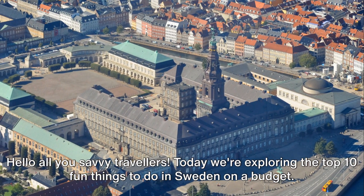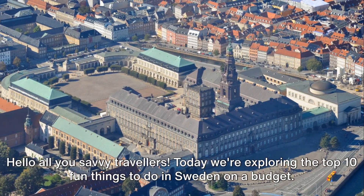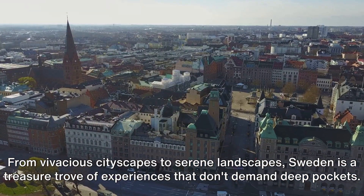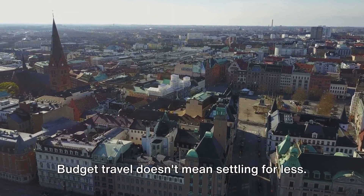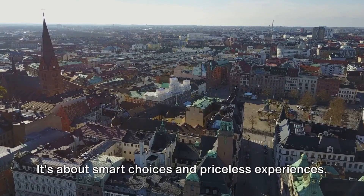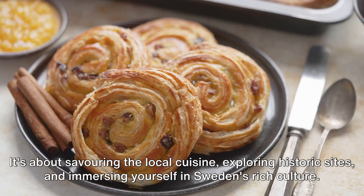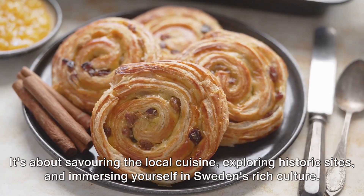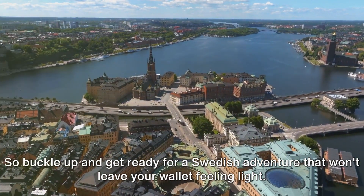Hello, all you savvy travelers! Today we're exploring the top 10 fun things to do in Sweden on a budget. From vivacious cityscapes to serene landscapes, Sweden is a treasure trove of experiences that don't demand deep pockets. Budget travel doesn't mean settling for less — it's about smart choices and priceless experiences, savoring the local cuisine, exploring historic sites, and immersing yourself in Sweden's rich culture. So buckle up and get ready for a Swedish adventure that won't leave your wallet feeling light.